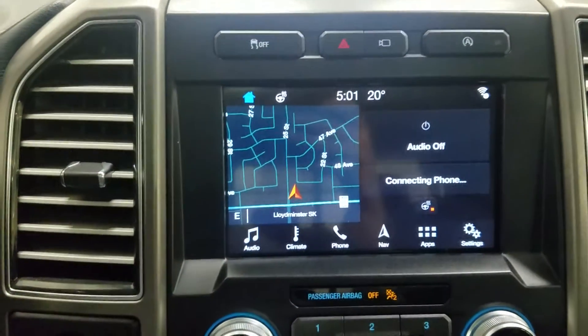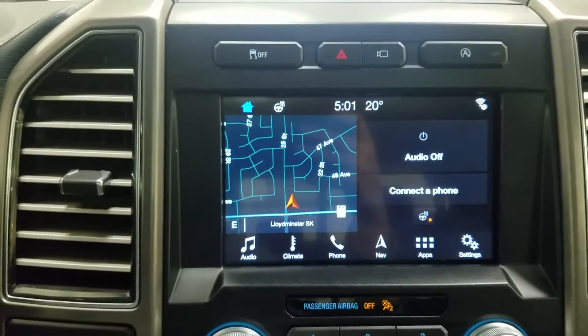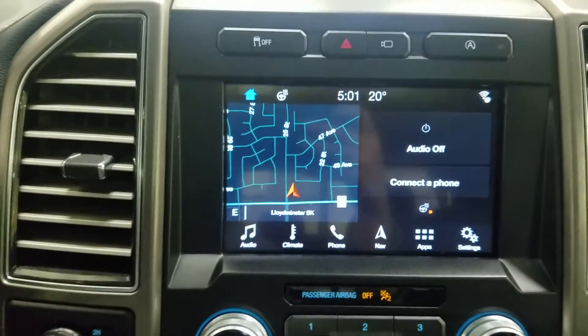Looking forward at our center fascia we have options such as Bluetooth audio, climate, phone, navigation, apps and settings, as well as a 6-disc CD player.